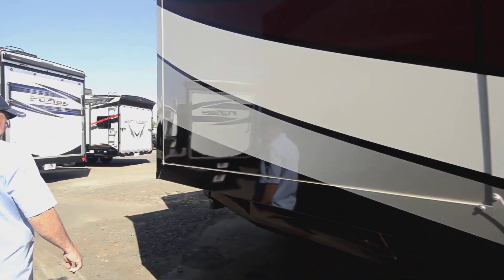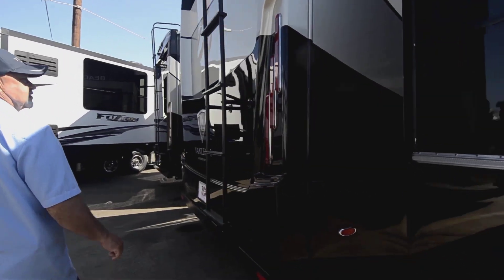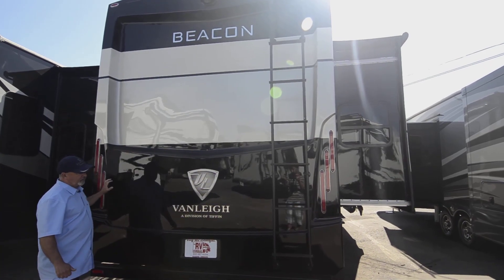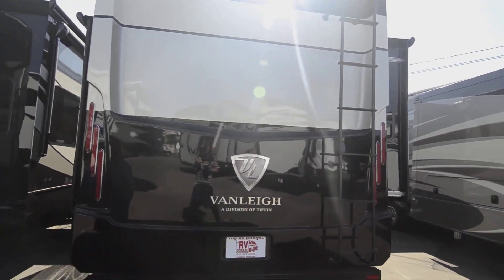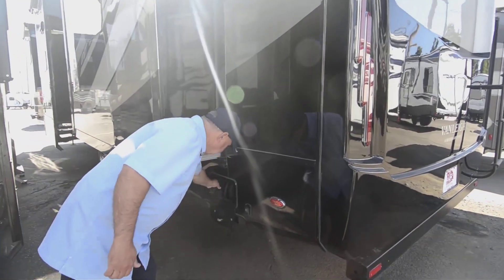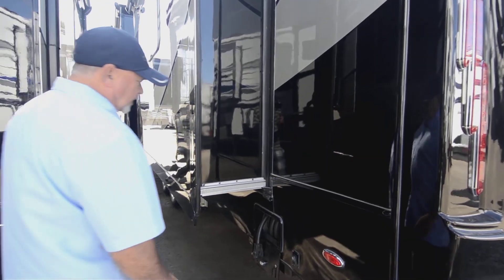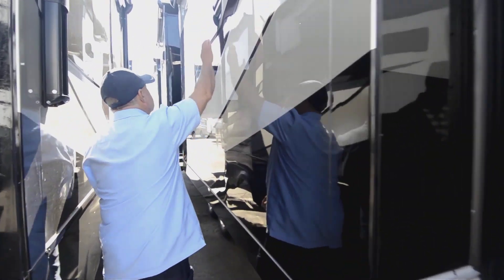Auto level system — you'll like that. Just a one-touch auto level once you get to where you're camping. Notice the nice solid surface one-piece molded cap on the back. It does have a ladder to get up on top also. Electric cord reel — you'll like that. It makes it much easier when you're getting hooked up; you just pull it out, and when you're ready to take off you can just hit the button and it's going to reel itself up. Frameless windows are nice.